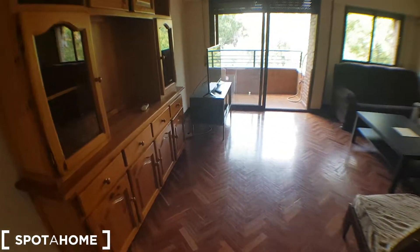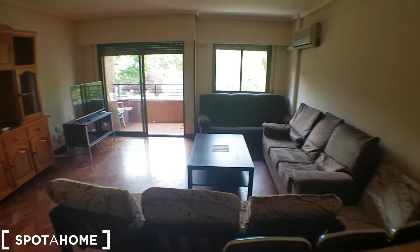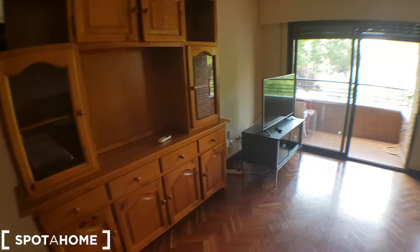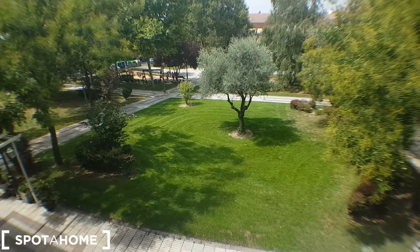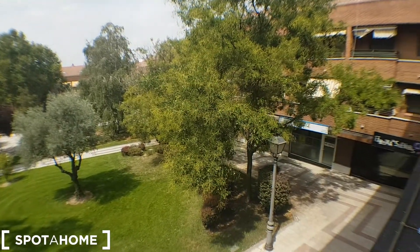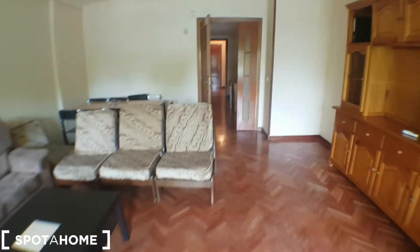So living room, really, really big. There's a dining table here as well. Three couches, air conditioner, furniture, TV. And this is the green area I told you — really quiet area, as you see. So this will be the living room and the low floor.